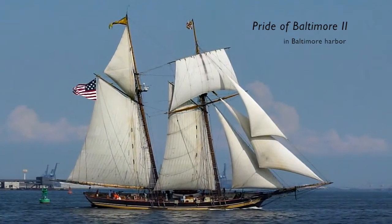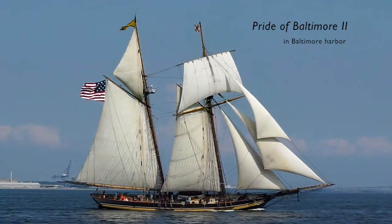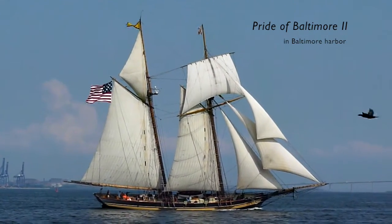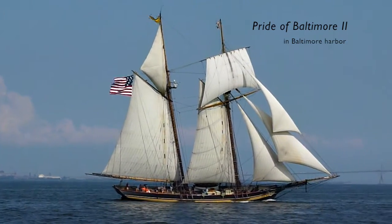200 years ago, Baltimore Clippers were considered the fastest ships on the water. We are looking at the Pride of Baltimore II sailing past Fort McHenry and Baltimore Harbor. She is a modern reconstruction of Baltimore Clippers that were highly successful privateers in the War of 1812.